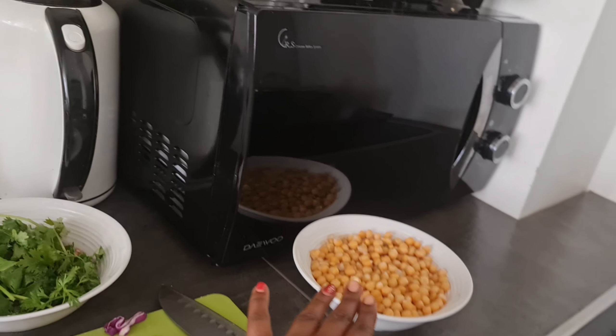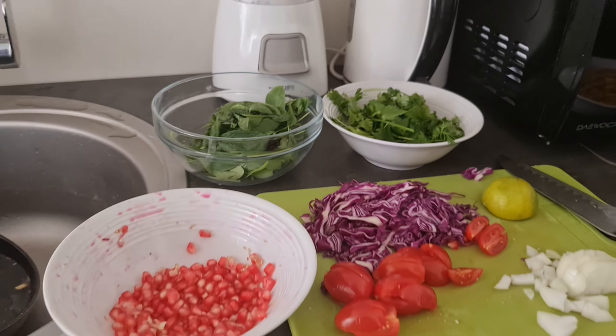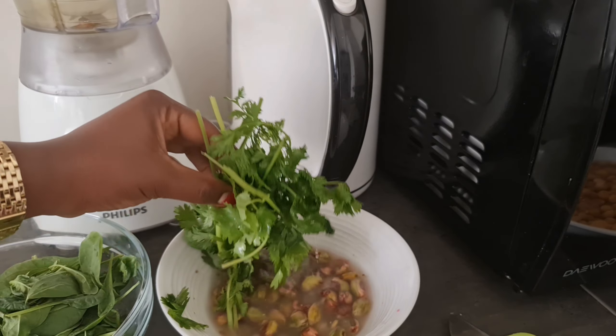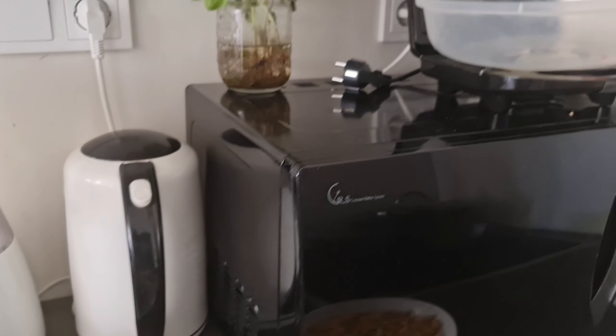So this is it. We have some chickpeas that I boiled, some spinach, cherry tomatoes, purple cabbage, pistachios, and some coriander. And this is for the dressing. Using nuts as a dressing is life-changing — the mayonnaise and ranch salad dressing just does not cut it. It's really refreshing and very summery.